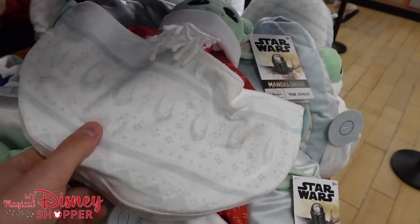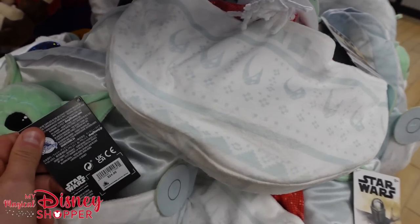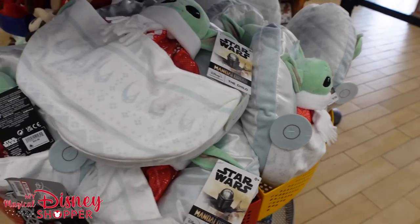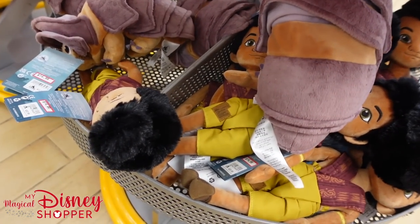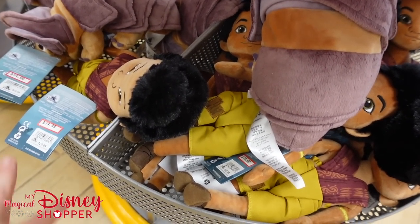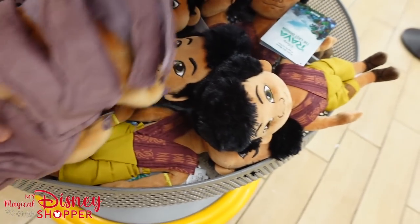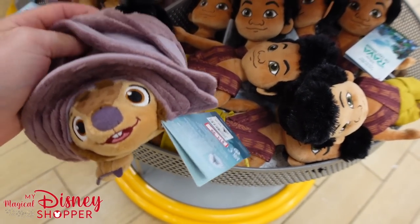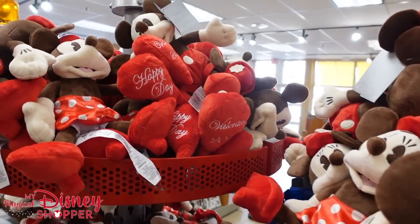There are still tons of really great plushes too. You have the Mandalorian plush here for $24.99 — a little bit cheaper than normal. We also have Raya and the Last Dragon plushes: $14.99 for Boun, and Tuk Tuk, who's super cute, also $14.99 — he was $22.99 in the park. We'll see if we discover any more as we journey around.